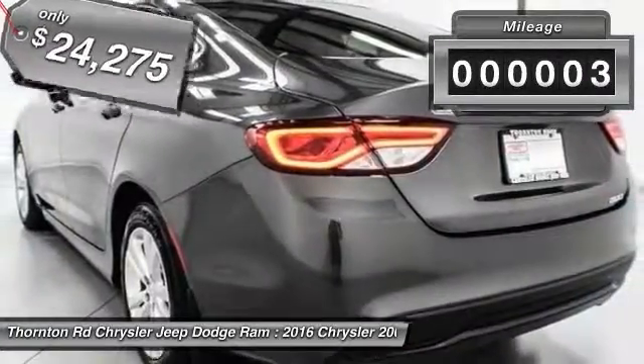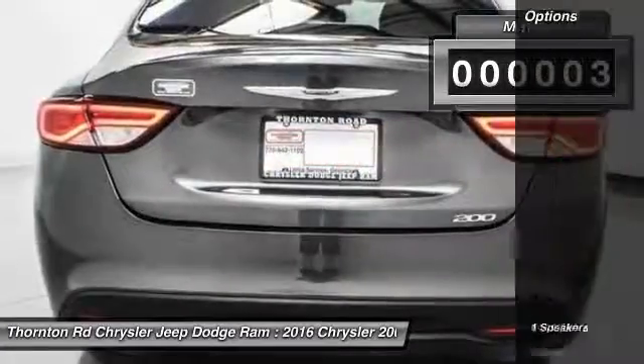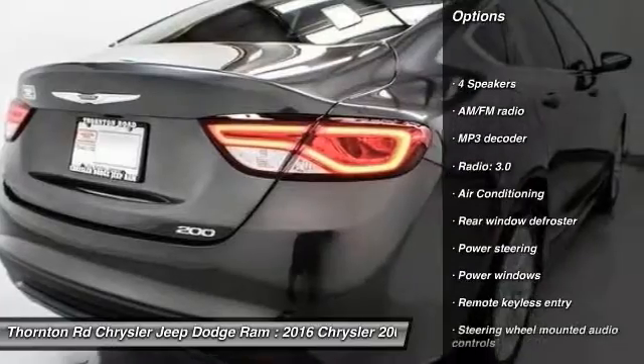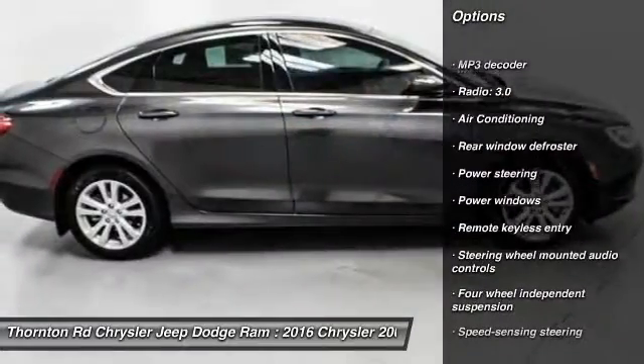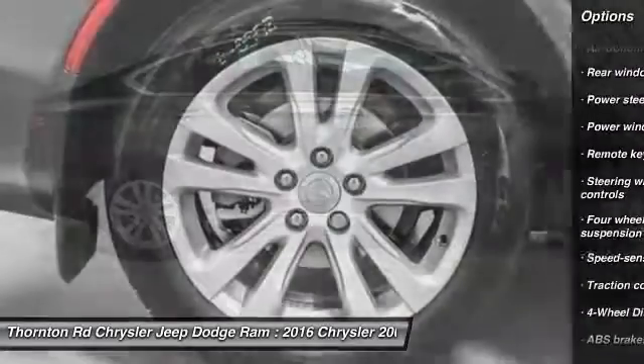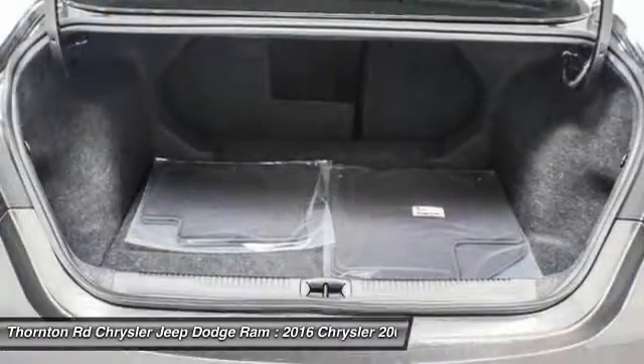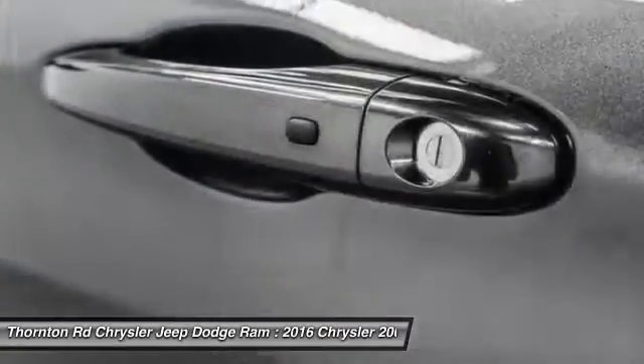This vehicle has less than 100 miles. Here are some of this vehicle's great options: traction control, dual airbags, power steering, air conditioning, four-wheel disc brakes, electronic stability control, security system, trip computer, rear window defroster, power windows.